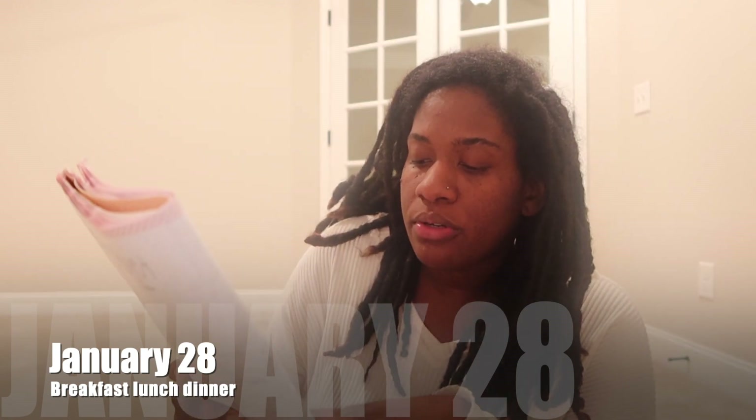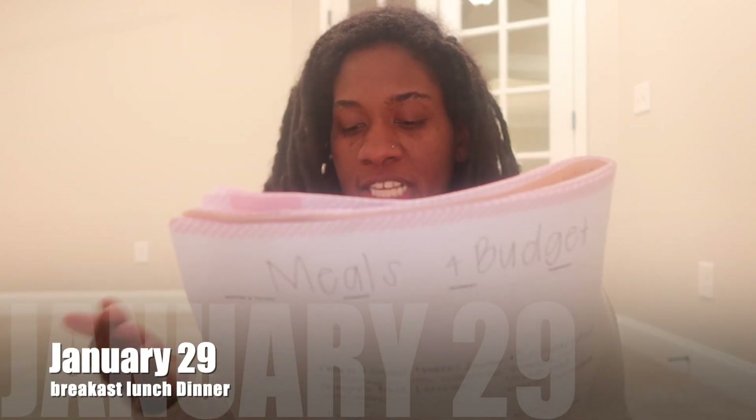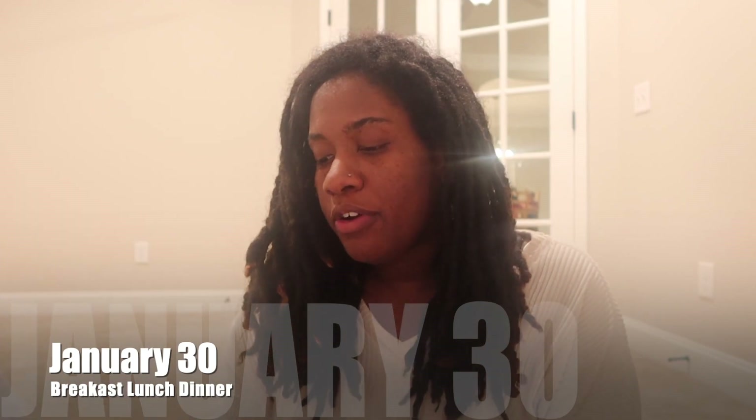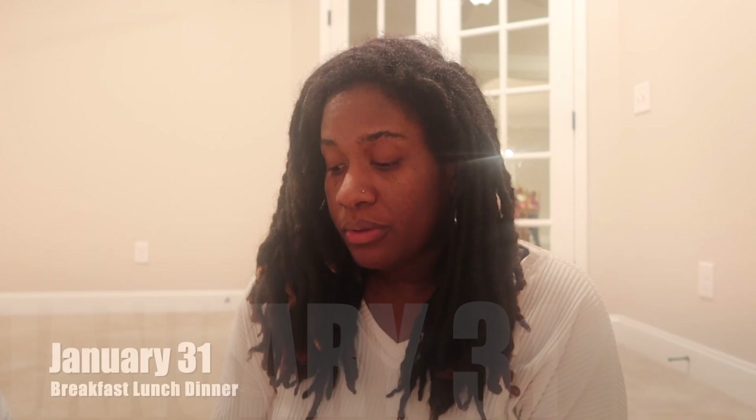On the 28th, we are going to do bagels for breakfast, macaroni and cheese with nuggets and oranges for lunch, and hot dogs and fries for dinner — that's hot dogs with all the fixings: the chili, the onions, all that good stuff. For the 29th, fruit parfaits for breakfast, sandwiches for lunch, and cheeseburgers for dinner. On the 30th, oatmeal for breakfast, corn dogs and macaroni and cheese for lunch, and meatloaf with peas and mashed potatoes for dinner. On the 31st, yogurt and fruit for breakfast, nuggets and fries for lunch, and creamy chicken legs with cream of chicken, cream of mushroom, rice, and vegetables for dinner.